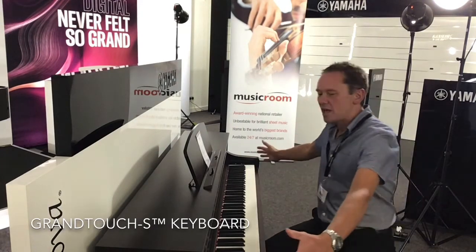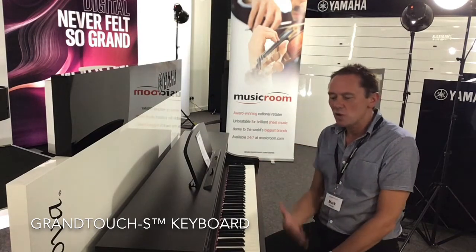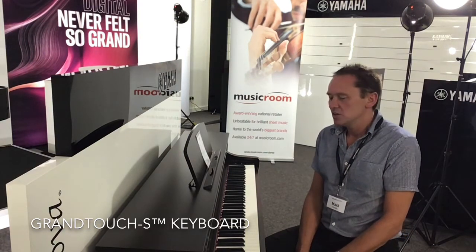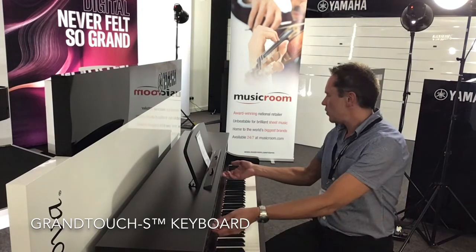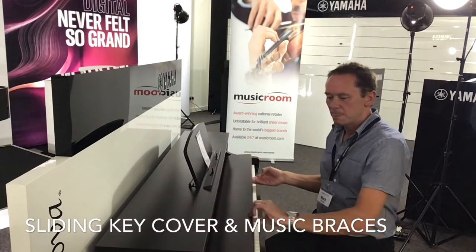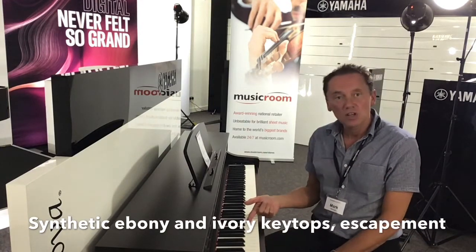As you can see, we have a full-size piano keyboard. New to this range, we have a brand new piano action called the Grand Touch S — a big improvement from the previous range. We have a sliding key cover and music holders as well, which is great. Simulated ivory key tops and ebony.